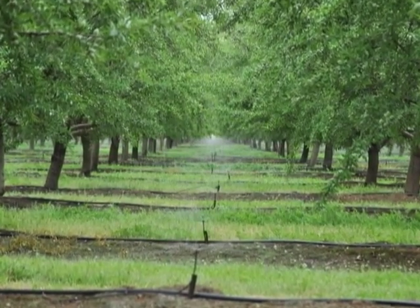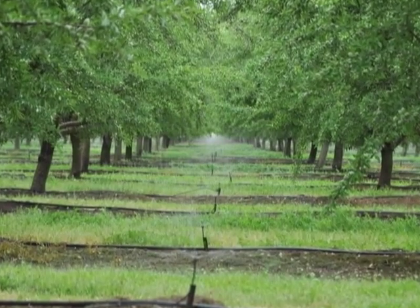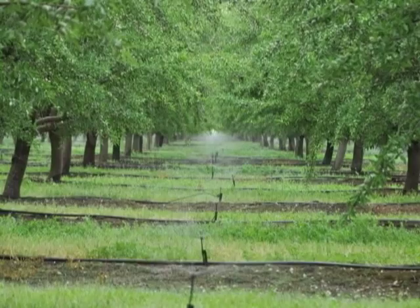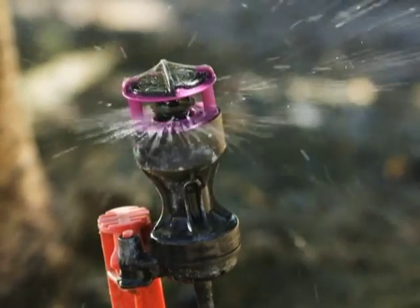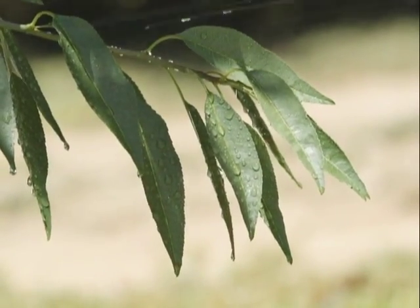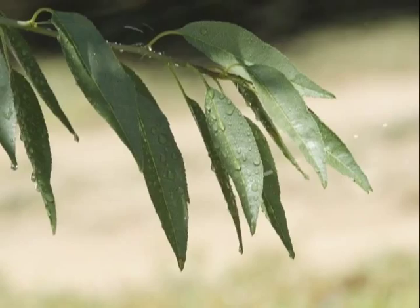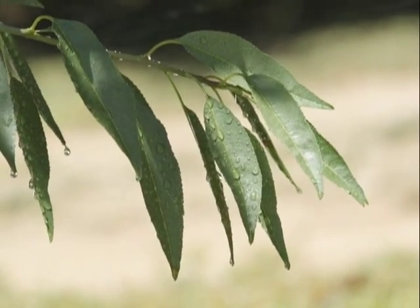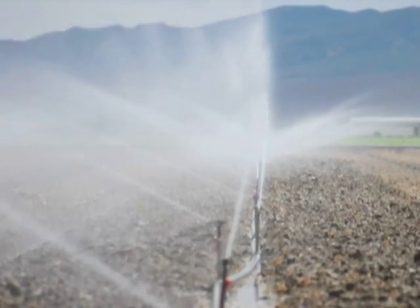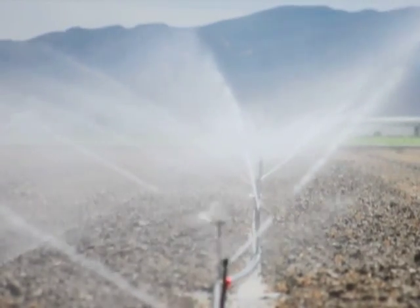The Water Changers technology reduces the toxicity level of water, soil, and plants, including salts, nitrates, waterborne pathogens, and a host of other corrosive elements found in water supplies today. As a result, the nutrient level increases, including carbon availability. Plants can absorb water more easily, and water supply and irrigation systems experience far less corrosion and buildup of scale.